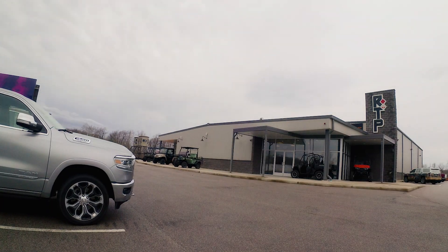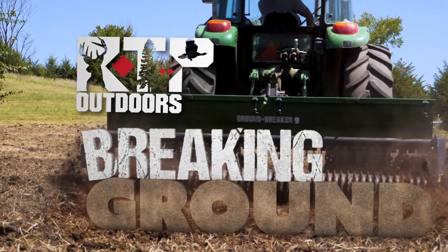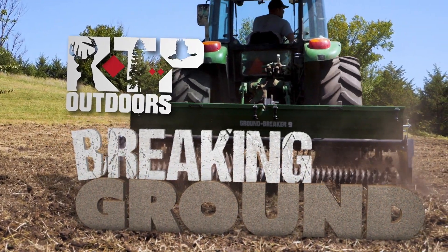This episode of DoD TV is brought to you by RTP Outdoors, home of the groundbreaking three-in-one food plot implement.